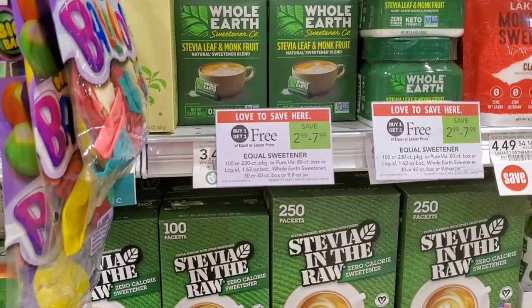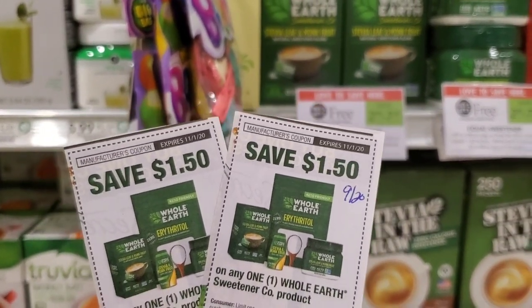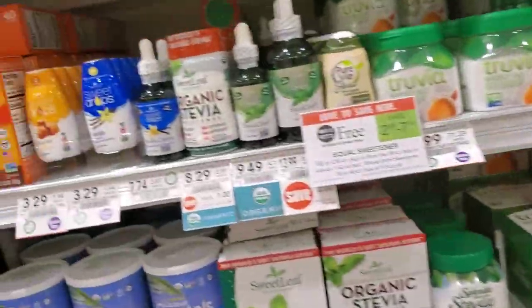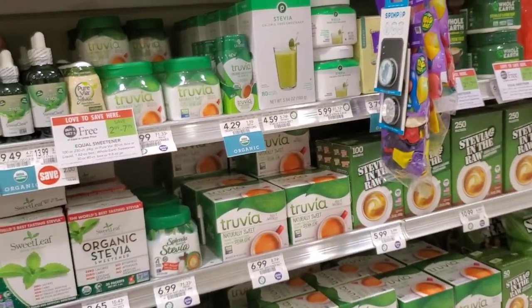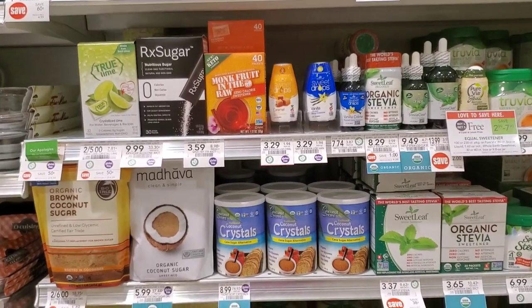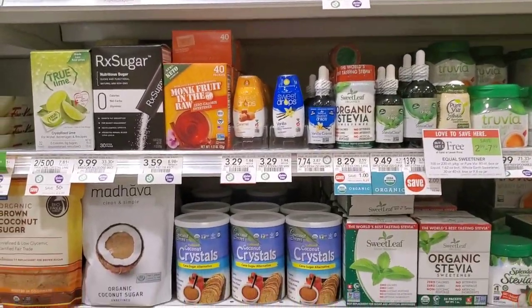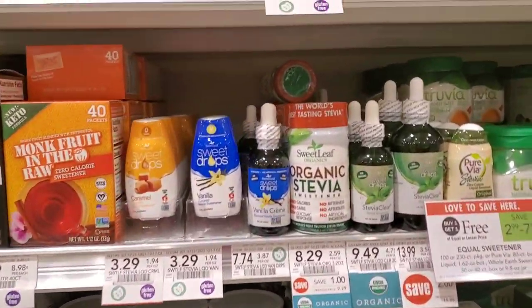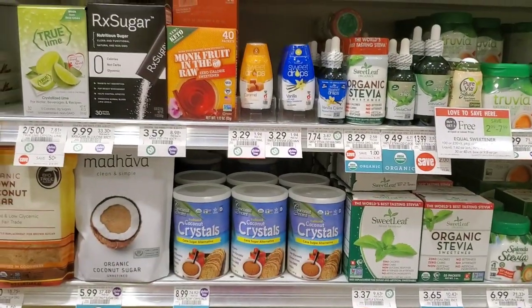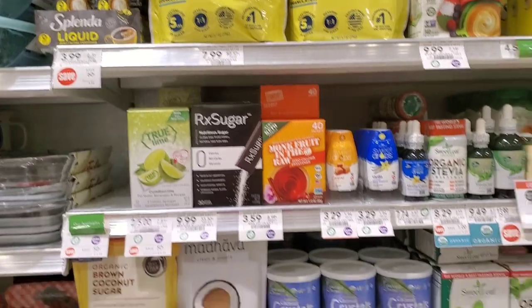The next deal is the Whole Earth sweetener — buy one get one free at $3.49. We have a $1.50 off one coupon from the 9/20 insert, so getting two and using two coupons makes both just 49 cents. There's also an Equal deal that could be a money maker — little blue packages cheaper than $6.29 — but this store doesn't have them. If you find the equal squeeze packs, you can use two $1.50 off one coupons for overage or a free item, but I can't find them here.